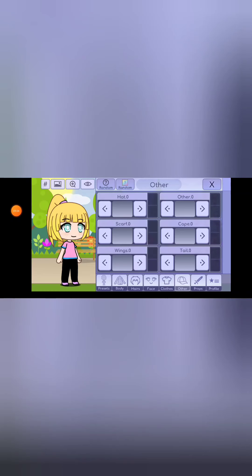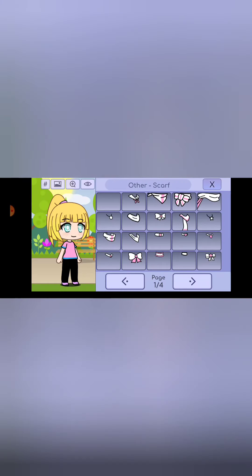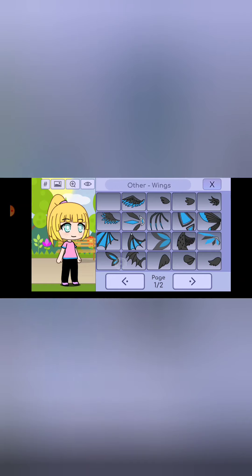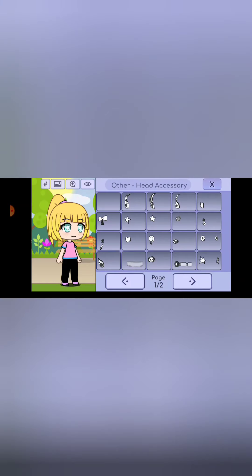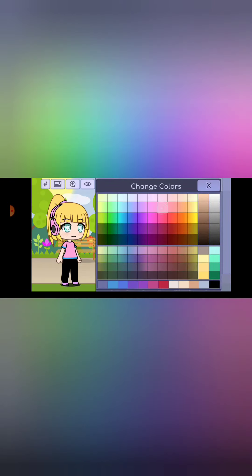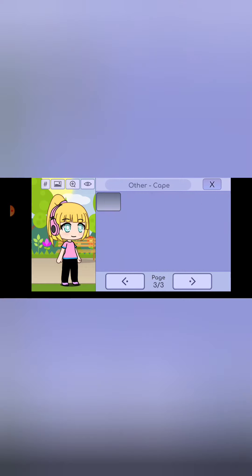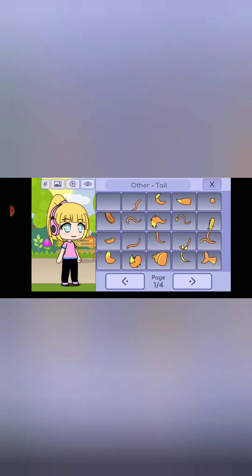Now for the accessories. I'm not really wearing a hat right now so we won't need that. I'm making a YouTube video and I really like listening to music, so let's add headphones - my favorite color is pink, so pink headphones. A cape is kind of cool too. And I want to add a tail - I don't care that I don't have one, I just want one.